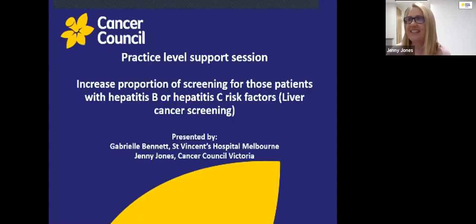Sorry about that — there's always a little bit of technical issues with these things. Hello and welcome to the Cancer Council Victoria's practice level support webinar, which is about your objective of increasing the proportion of screening for those patients with hepatitis B or hepatitis C risk factors, which is for liver cancer screening. As you may remember from last week, my name is Jenny Jones and I'm the primary care engagement coordinator at Cancer Council Victoria. I'd also like to introduce my colleague Gabrielle Bennett, who is the clinical nurse consultant and viral hepatitis educator at St. Vincent's Hospital, Melbourne.